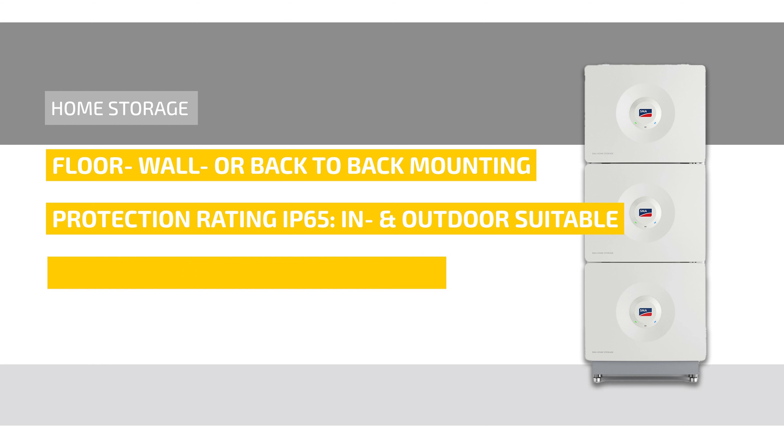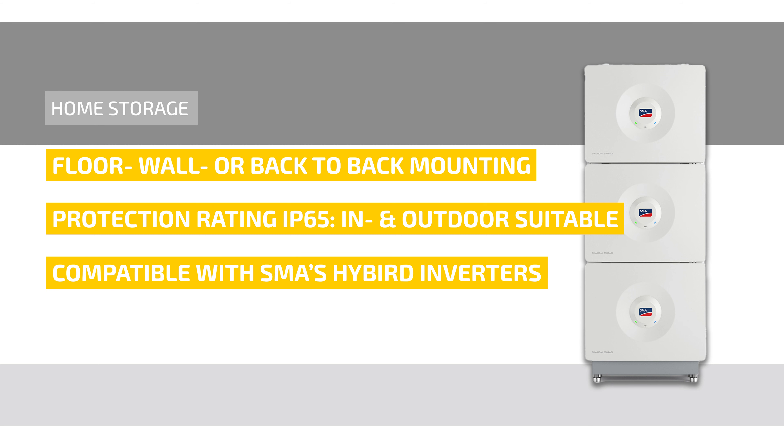The SMA home storage is compatible with SMA's hybrid inverters, namely the three-phase SMA Sunny Tripower Smart Energy and the single-phase SMA Sunny Boy Smart Energy. When combined with SMA hybrid inverters, it features an integrated black start function for backup power supply.